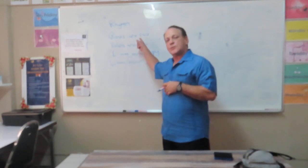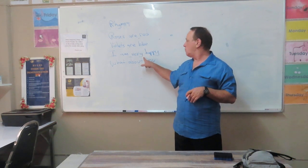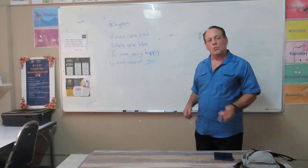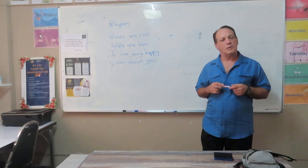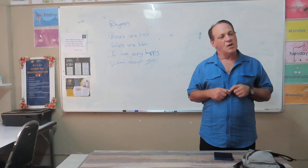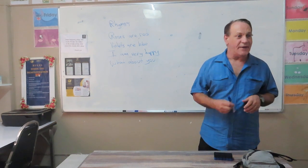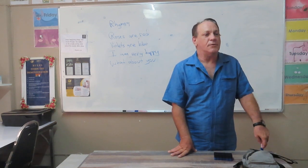Can you guys say this? Roses are red, violets are blue. I am very happy. What about you? So what are the words that sound the same in phonics? What would be the rhyming word? What's this word? Blue. And this word? You. They both have the 'ooh' sound at the end. So this would make it a rhyming word. The phonics sound is the same.